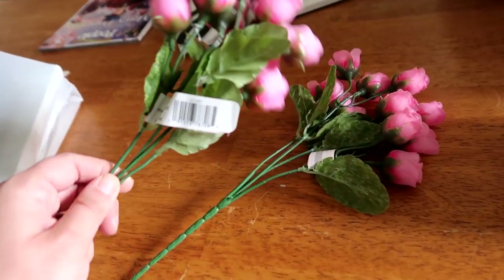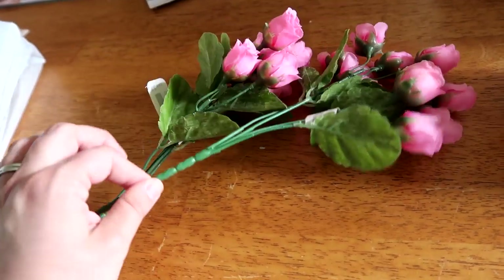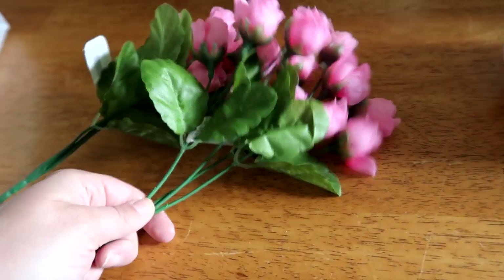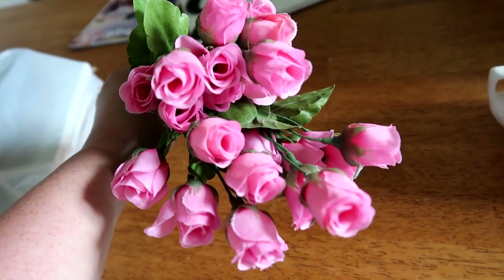Also from Michael's, I got these two little pink rose stems. I thought they were so pretty. These were 60 or 70% off — I can't remember — and they were $3 Canadian. I just thought they were so, so pretty.